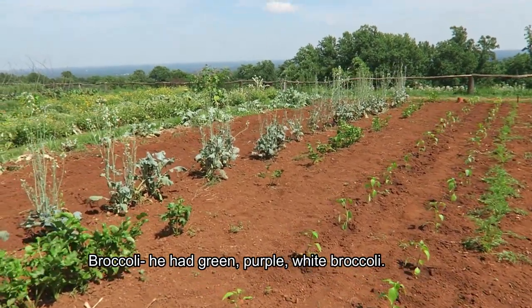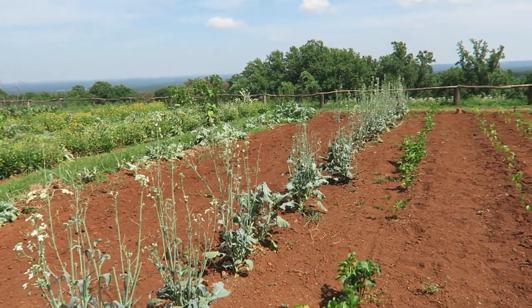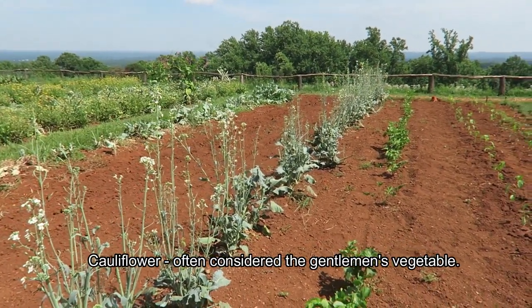Broccoli, everyone — he had both green, purple, white, and rose broccoli, as well as cauliflower. All considered gentlemen's vegetables.